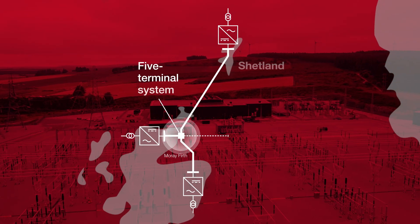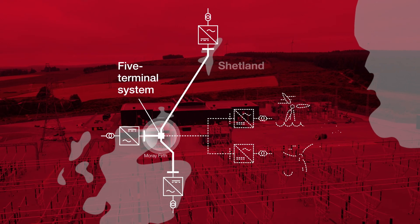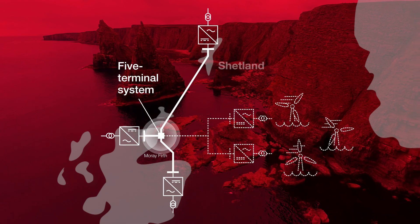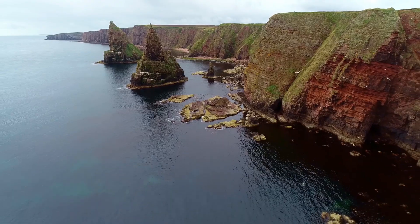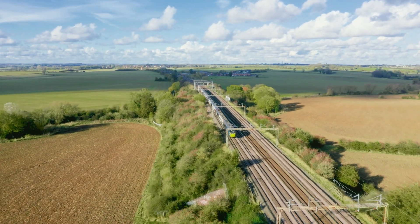Caithness-Moray Shetland is designed as a five-terminal system for future HVDC extensions, and will support power exchange, cost optimization and low carbon footprint, supporting the UK's decarbonization target to bring all greenhouse gas emissions to net zero by 2050.